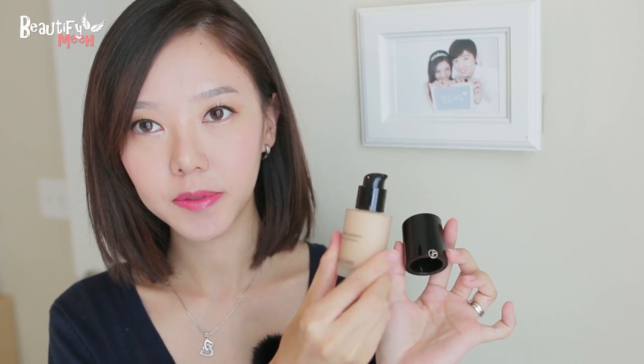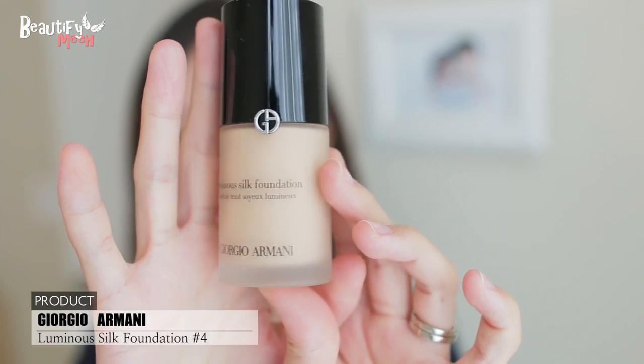Let me start off with the Luminous Silk foundation. I haven't tried this one yet, but here's how it looks. The bottle comes in this really nice glass packaging and the color is number four — it has a pump. I heard the Luminous Silk foundation is more of a luminous, dewy finish with light to medium coverage and no SPF. I've never bought a dewy finish foundation before so I wanted to give this a try. I'm going to try it out for a few weeks and then I'll probably do a review.